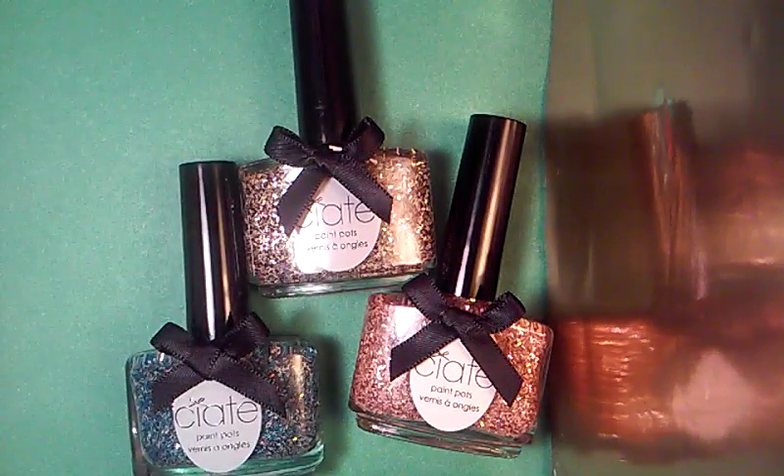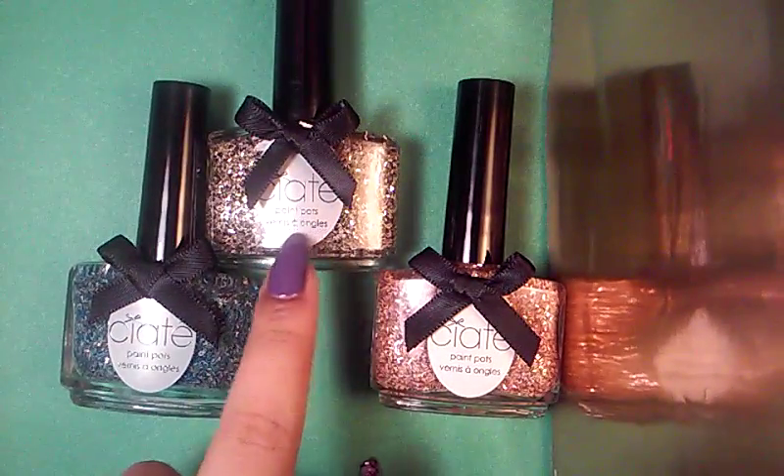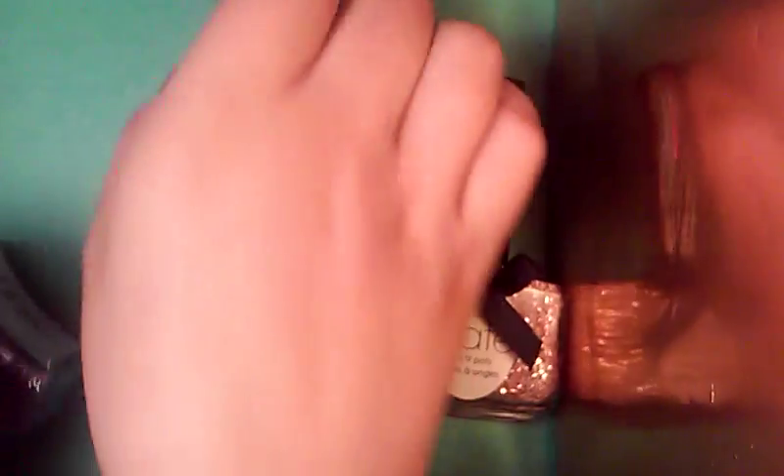I love Ciate's packaging. I love how it says Ciate Paint Pots — that's just too adorable. Just thank you so much to the person that gifted me these, because now they hold a special place in my collection. I was just super excited to receive these.